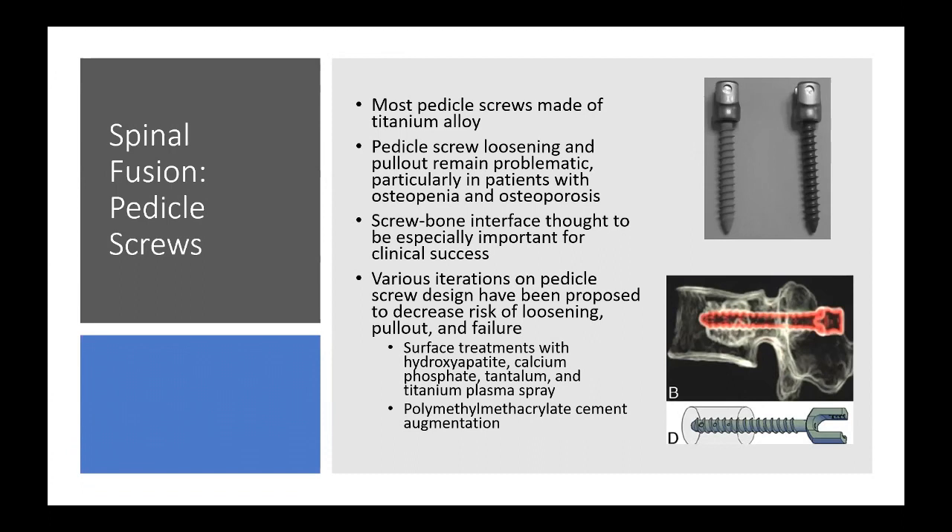Various iterations on pedicle screw designs have been proposed by all manufacturers to decrease the risk of loosening, pullout, and failure. Surface treatments are particularly popular — hydroxyapatite is the most common, but there are also descriptions of screws with calcium phosphate, tantalum, and titanium plasma spray coatings.